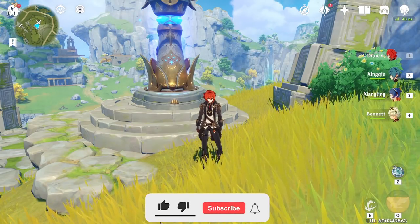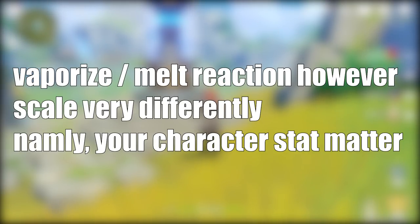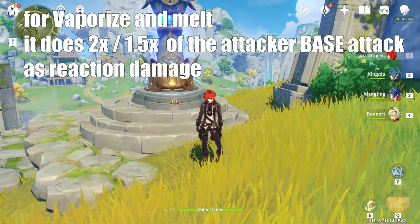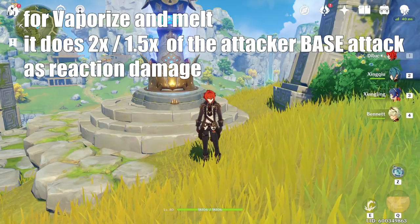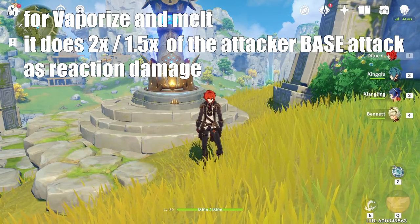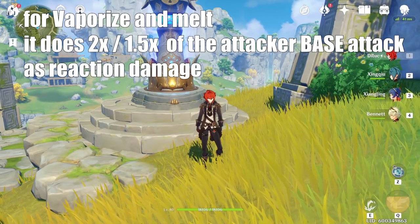Now let's talk about the main topic: the Vaporize and Melt reactions, which work differently than Electro-Charged or Anemo reactions. They work differently because not only do they scale off the attack percent of the person triggering the reaction, there is also an additional bonus depending on the order of application. For example, applying fire onto water gives you a 1.5x bonus, and applying water onto fire gives you a 2x bonus.